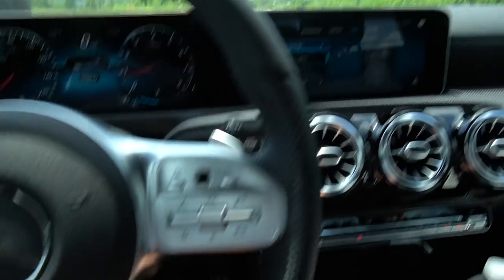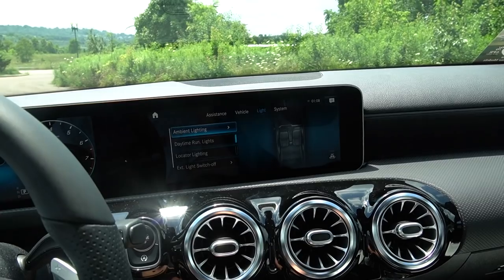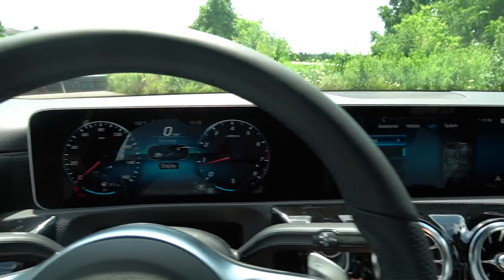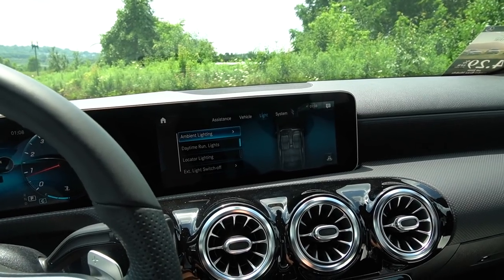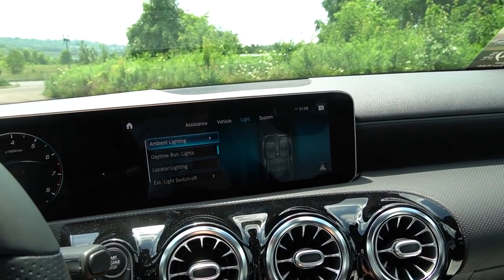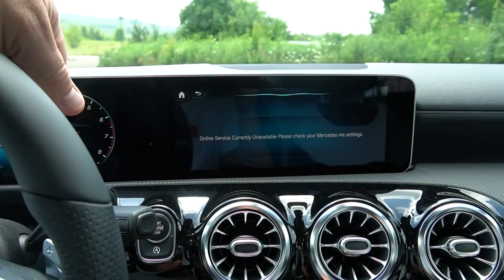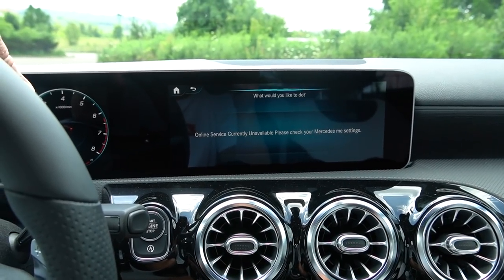The new MBUX system, when paired to the Mercedes Me app, goes way beyond regular voice commands — it's so advanced you can basically have a conversation with your A-Class. Ask for the nearest coffee shop, navigation instructions, where to find a gym — it's basically like a concierge. This car isn't currently hooked up to the Mercedes Me app, but all you have to do is say 'Hey Mercedes' and it responds immediately. You can navigate either through the button or through the touchpad.